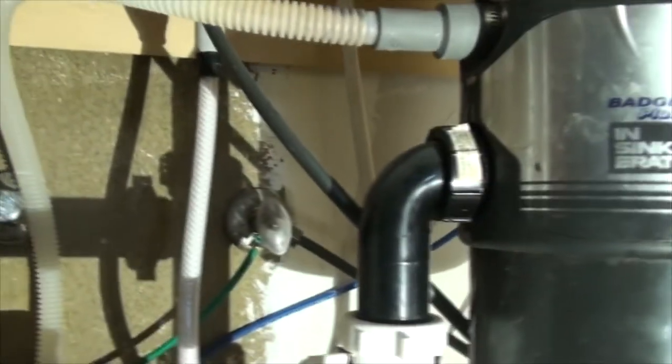See you guys later. So it's pretty wet underneath here, and I can't off the top of my head see anything leaking. I'll have to run some water probably and see where it comes out.